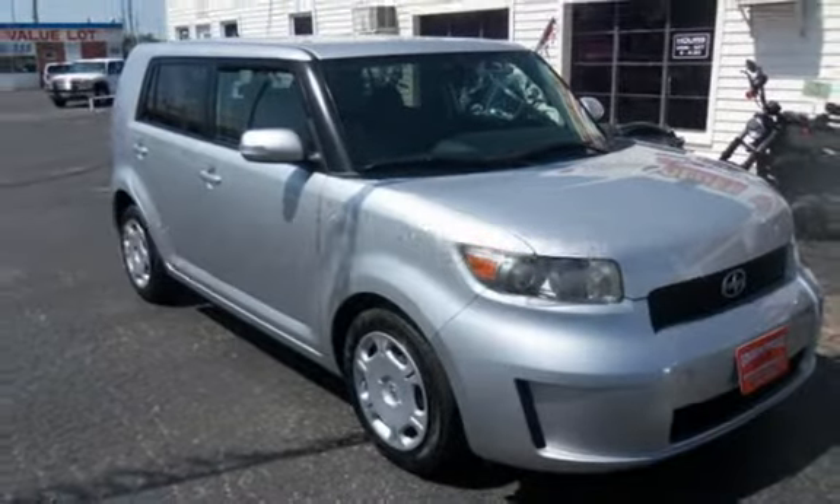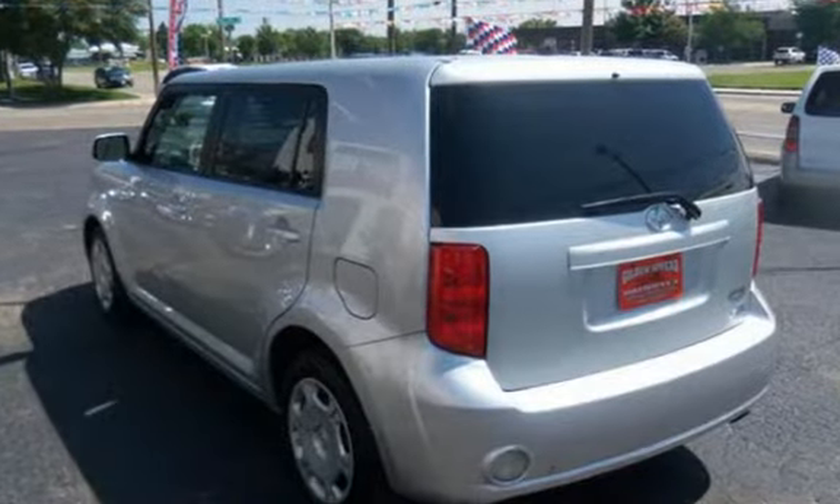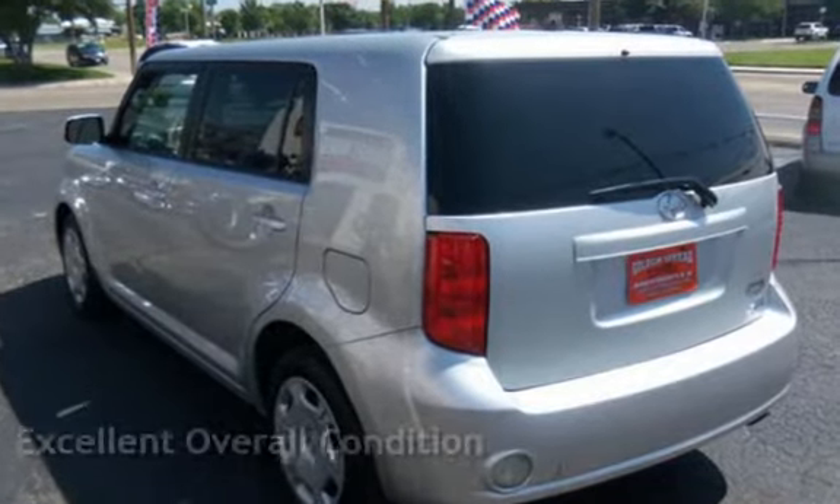This Scion has less than 103,000 miles on the odometer. This vehicle is in excellent overall condition.